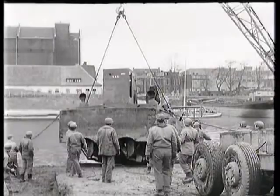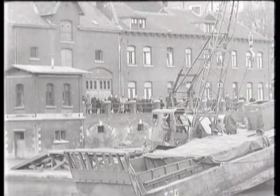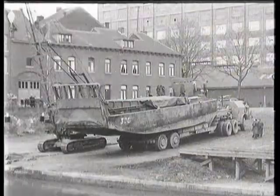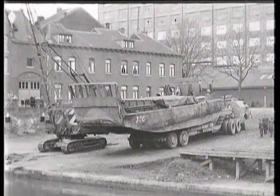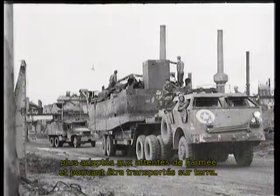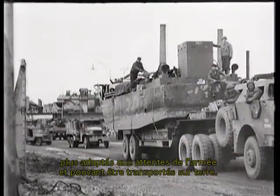At Maastricht, Holland, LCMs brought down the canal from Antwerp are loaded onto M-25 trailers for transportation to the bridgehead sector. American and British naval forces have chosen the LCM and LCVP as suited to Army requirements and capable of being transported overland.